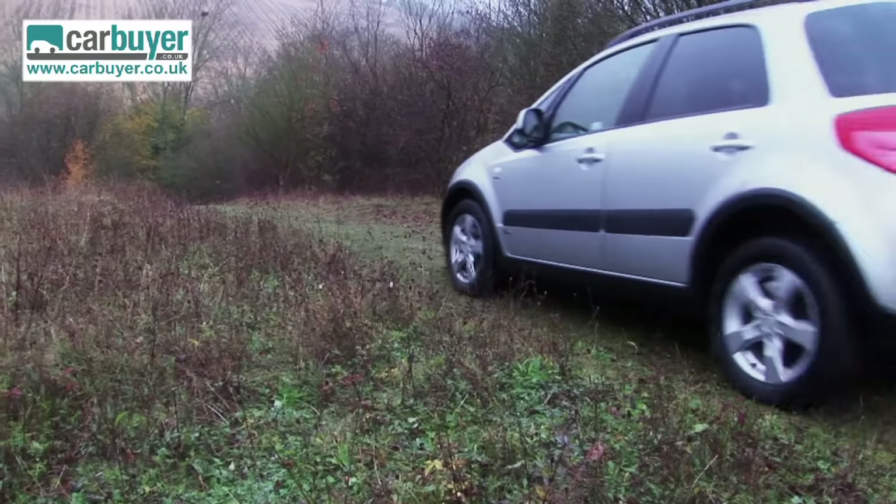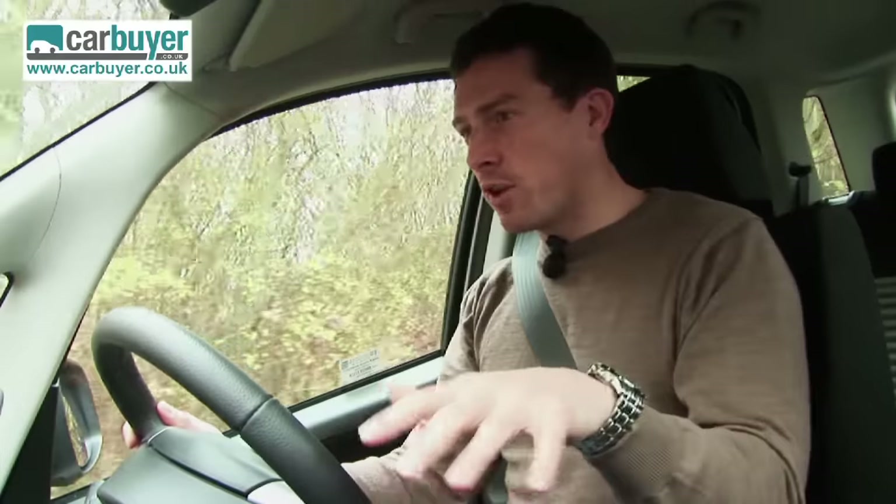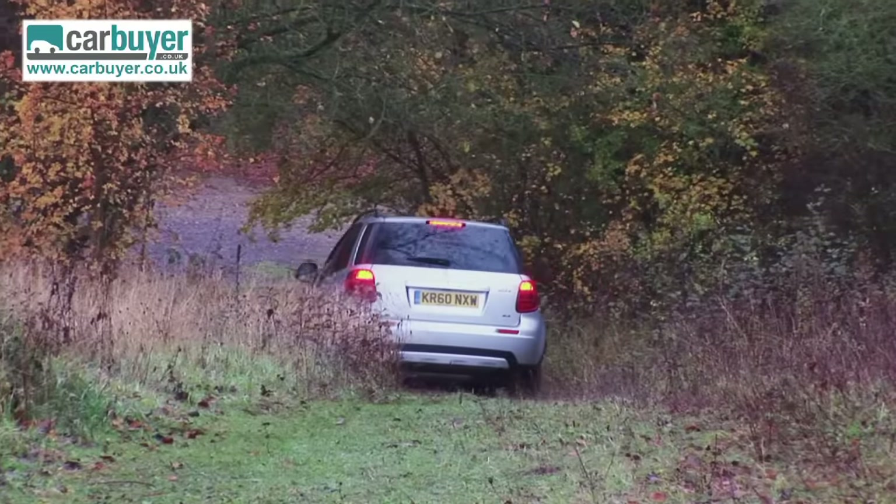If you live out in the hills in Wales or Scotland and you're worried about it snowing, get yourself one of these, fit some winter tyres on, and you'll be able to keep moving no matter what the weather's like.